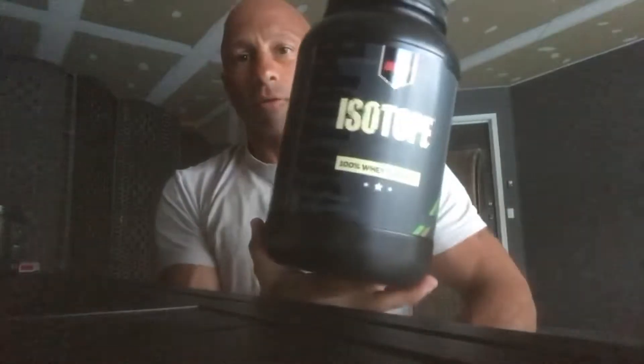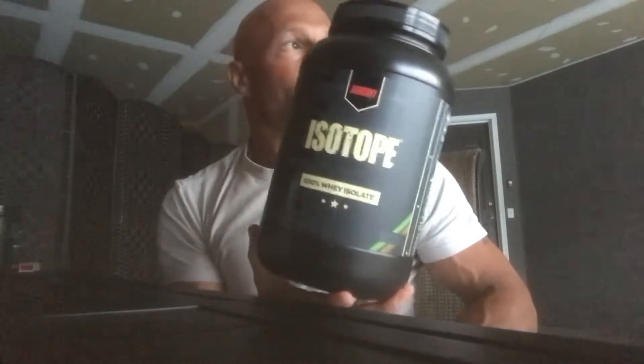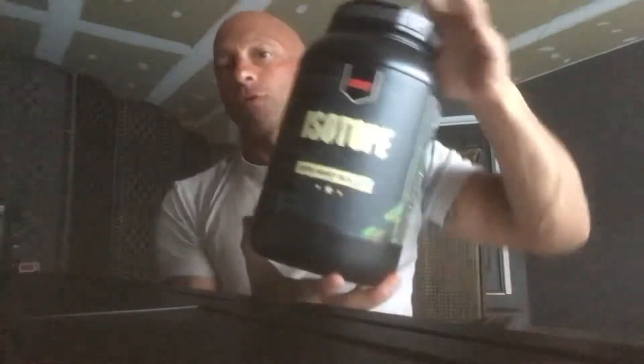After the intra-workout, I get home from the gym and slam down a protein shake — Isotope chocolate mint by RedCon1. Awesome flavor, 25 grams of protein. This is a good one, and I do it twice a day.